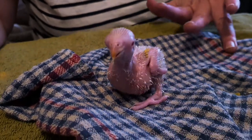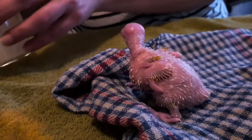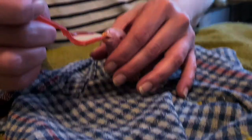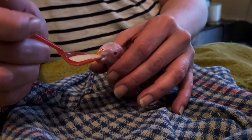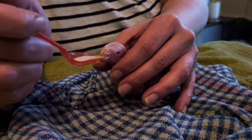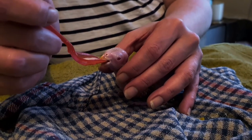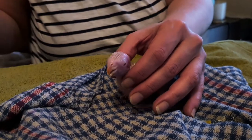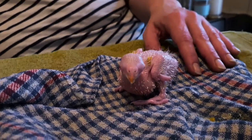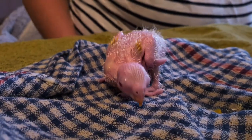He's staying pretty clean at the moment. He's doing so well. He's going to leave our video here — look at him, he's looking very, very full. We might get another spoon or two into him. Let's see.